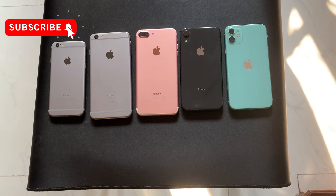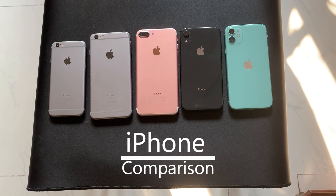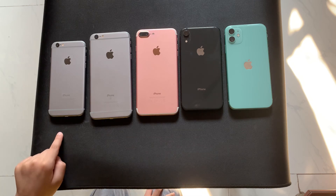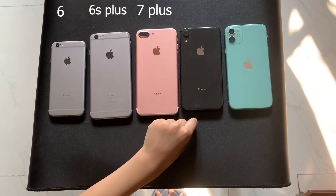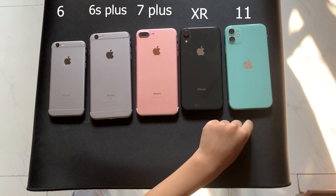Hello everyone, welcome to iPhone on Sharebook. Please subscribe and smash the like. Today I am going to compare the iPhone 6 vs the iPhone 6S Plus vs the iPhone 7 Plus vs the iPhone XR vs the iPhone 11.